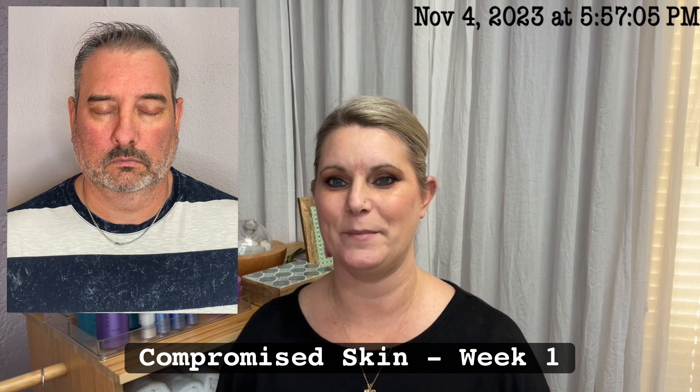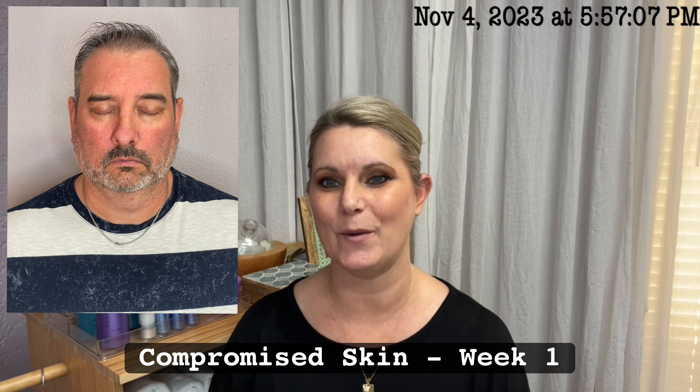Hey Skin Games! I'm Skylar Baxter and I'm here with a week one update for my Compromised Skin Case Study.